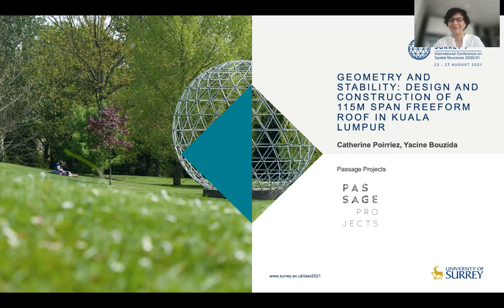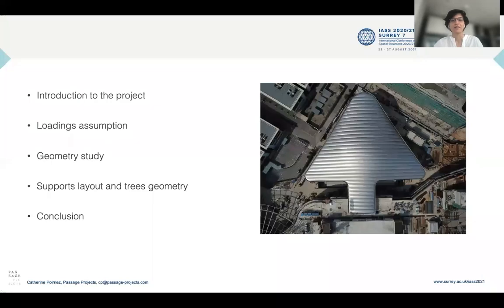Hello everyone, thanks for being here to listen to my presentation on the design and construction of a 150 meter span freeform roof in Kuala Lumpur. I will start with an introduction to the project, talk about loading assumptions, the geometry study, supports layout and tree geometry, and finish with the conclusion.